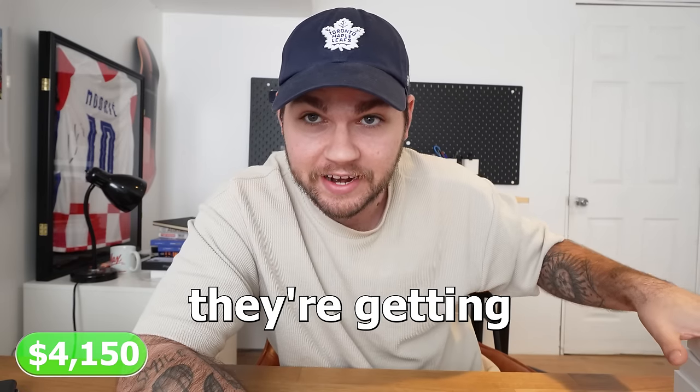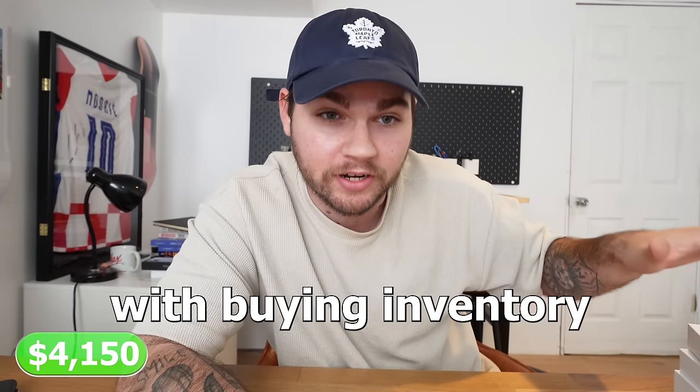We are being transparent with the condition of these phones. We're showing the scratches. We're showing people on eBay exactly what they're buying. We're not scamming anyone — they know what they're getting, and people are okay with buying inventory in this condition.